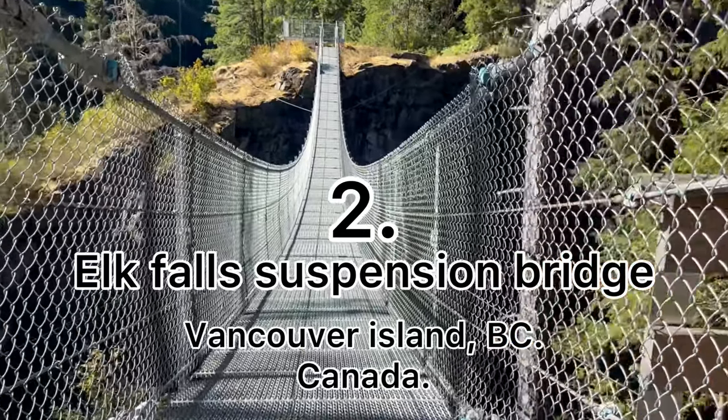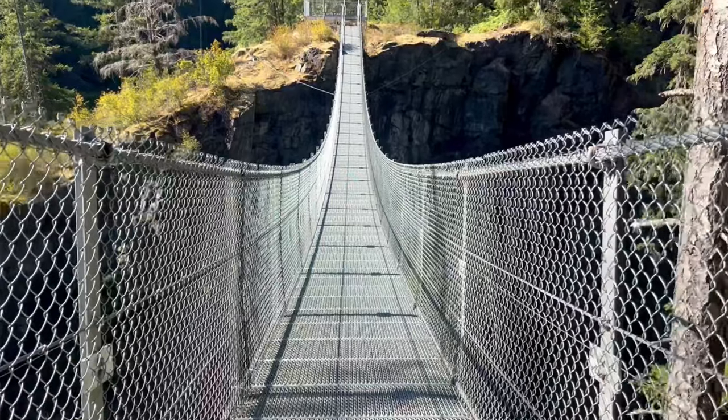Finally, we're here. We really enjoyed the 60-meter giant suspension bridge.